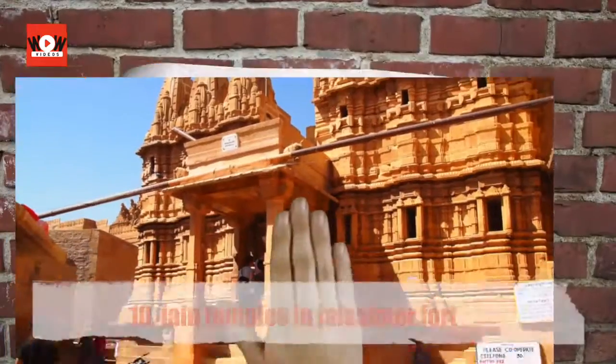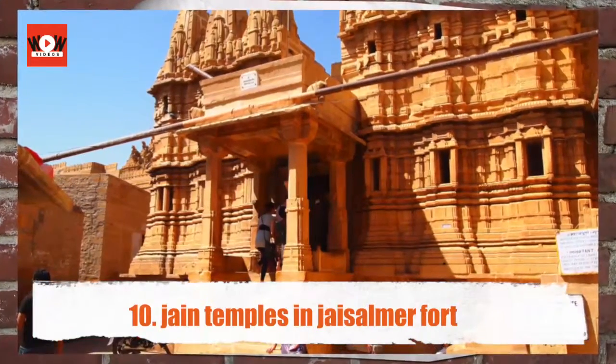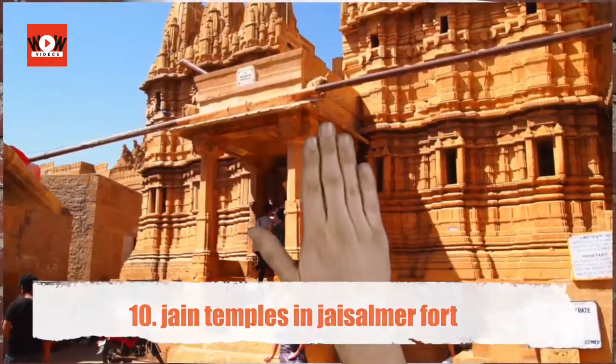Jain Temples in Jaisalmer Fort — the centuries-old Jain temples, made of the golden sandstone inside the Jaisalmer Fort, are known for their intricate carvings.